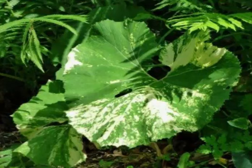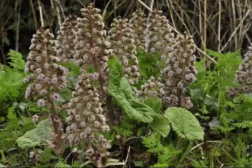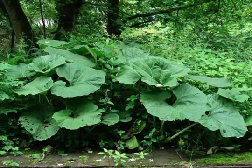Butterbur tea can be used for a number of health conditions. It is recommended to have a cup of tea every morning made from half a spoon of linden flowers, half a spoon of Butterbur, and a bit of basil. The plants are scalded in a cup of boiling water, left to cool for 15 minutes, then strained. It is recommended that the tea contain honey. This can be used to treat stress and nervousness.